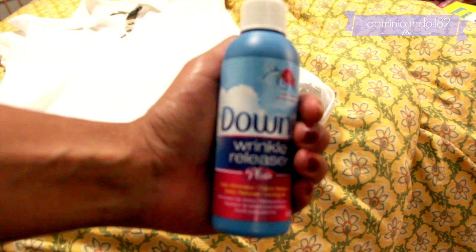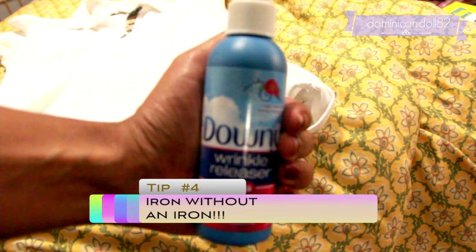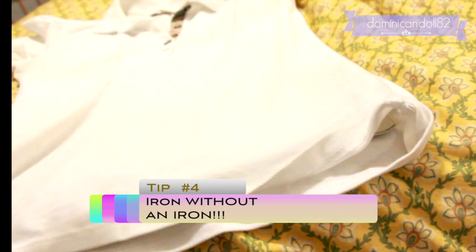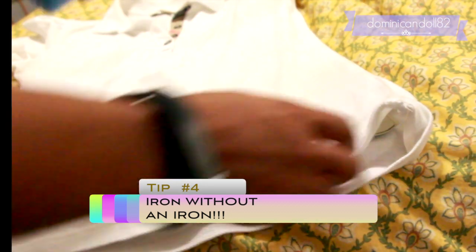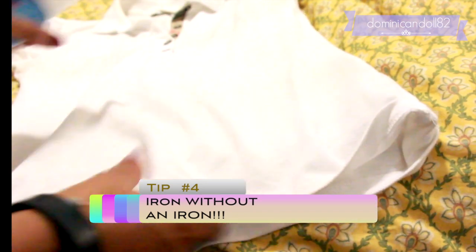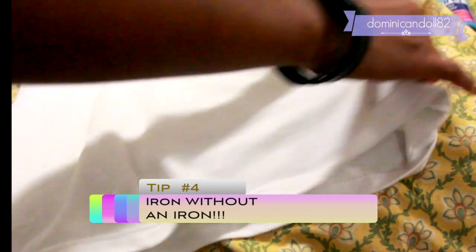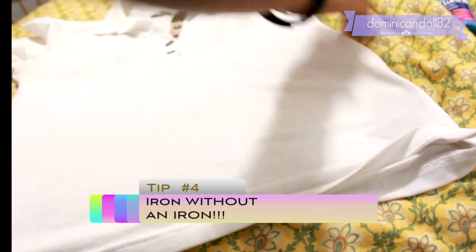Tip number four is to iron without an iron. I like to use the Downy Wrinkle Releaser — it works really great in a pinch. If you didn't have time to iron the day before and you realize your clothes are wrinkled the next day, just spray some on, smooth your garment as if unwrinkling it, stretch it gently into place — not too much to damage it, but just enough to pull out the wrinkles. Then you're set to start your day.